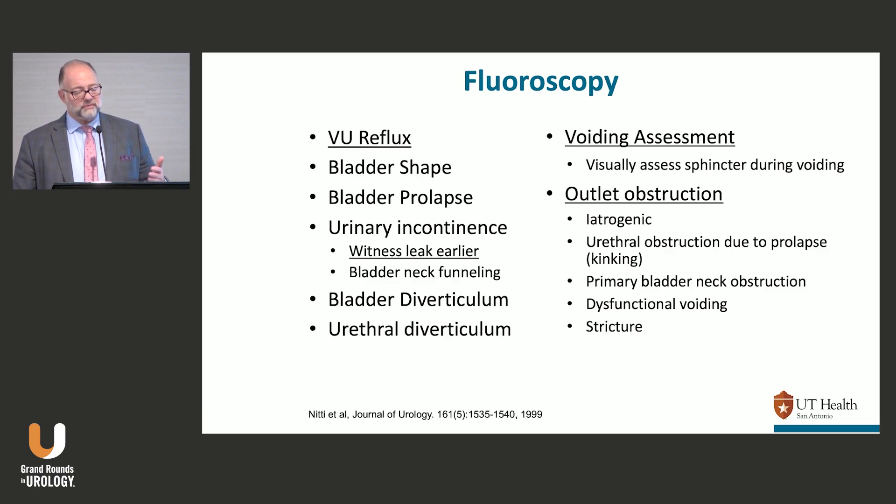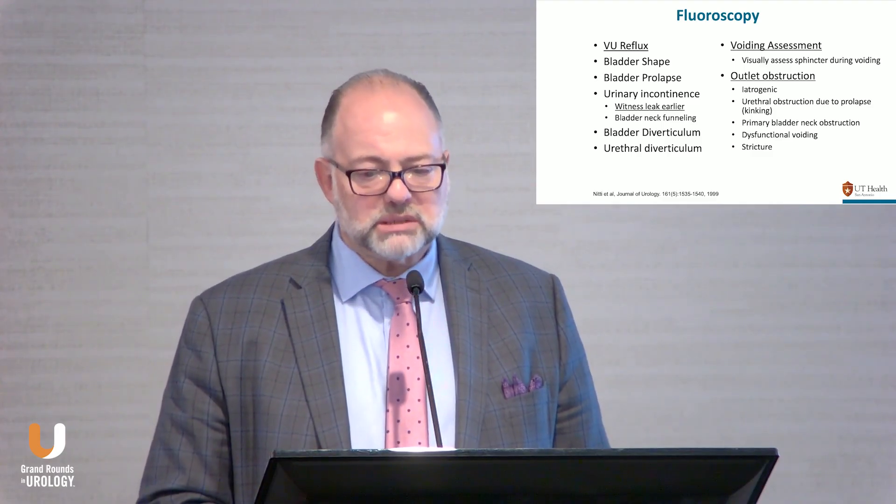For neurogenic patients it's a different story — I want to see EMG changes increase during voiding, which helps confirm if dyssynergia is present. Fluoroscopy is probably the best way to assess for dyssynergia because you get to see the outlet. From a fluorourodynamics study you can assess reflux, see the leak before it exits the body (contrast passing the sphincter), evaluate sphincter function during voiding, and identify outlet obstruction. And on that note, Urodynamics 101 is done.